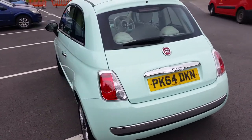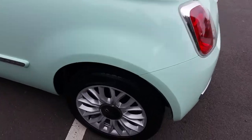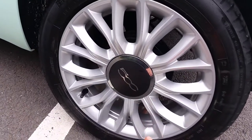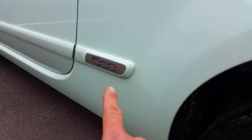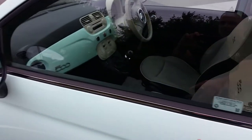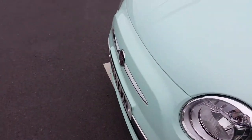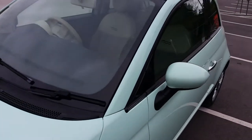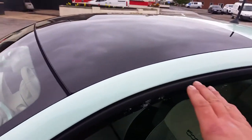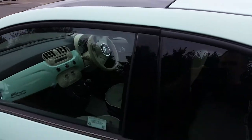This one's in Cool Mint which is one of the most popular colours. Being a Lounge you get the top-end spec, so you've got the alloy wheels. Someone specced this one with the side bumper strips with the chrome finisher on as well. You've got the chrome side trims, colour-coded mirrors, chrome trim on the front bumpers — so you've got the highest spec. These also came with the sunshine roof which has a blind you can pull across back and forth as and when you want.